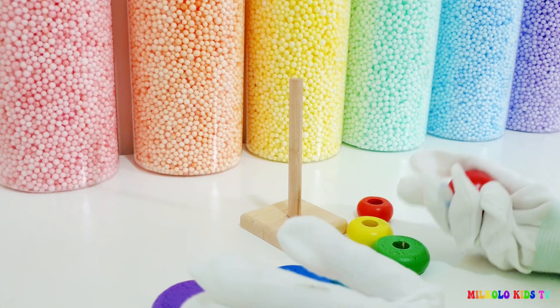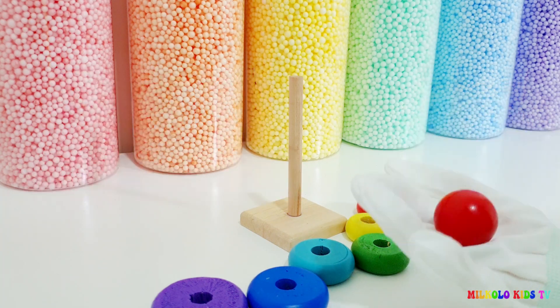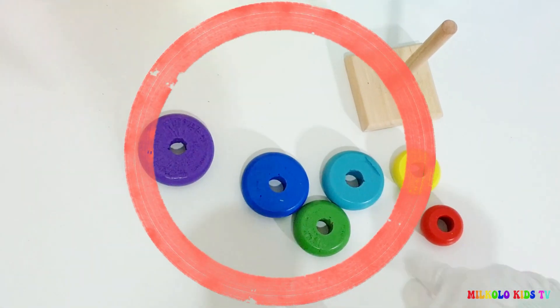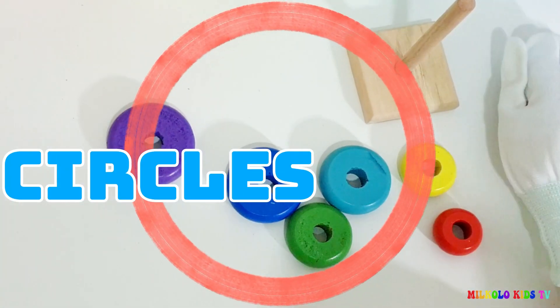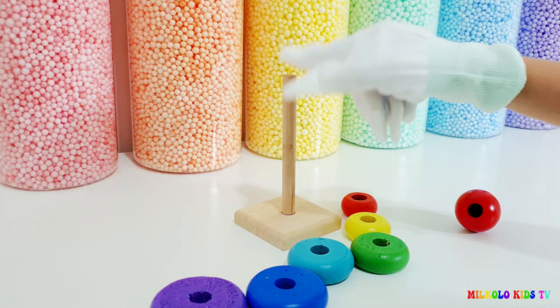This is a red spear. It's a spear of red color. The other ones are circles. Let's find the biggest and put it in the color section.